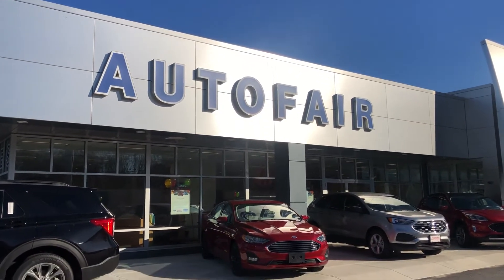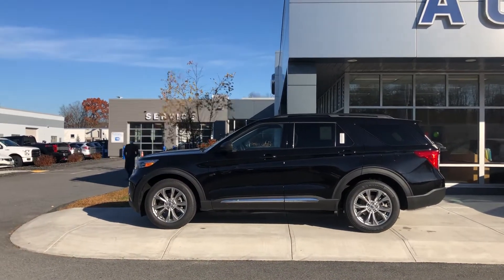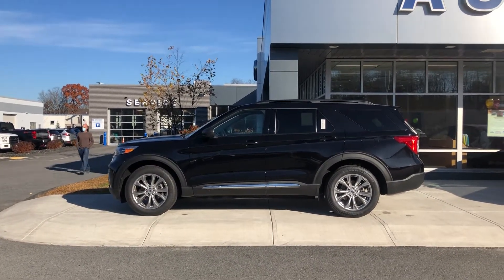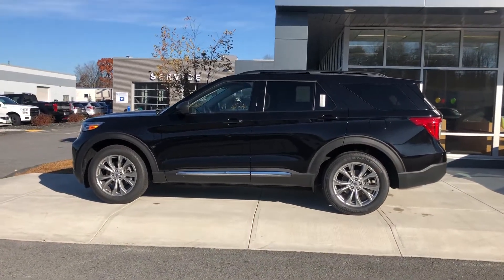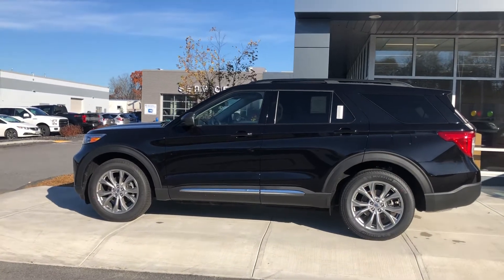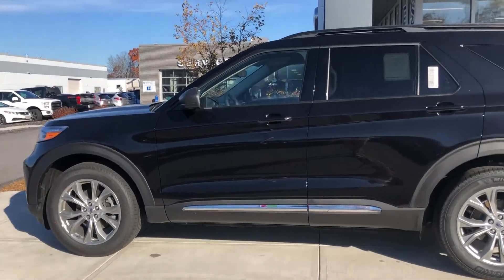Good morning Mike, my name is Jonathan from Autofare Ford of Haverhill and I'm presenting to you the 2020 Ford Explorer XLT. This particular one is the top equipment group of the XLT, which is the 202A package. It's going to give you these beautiful premium wheels and a lot of other really nice features that I'll demonstrate to you here.